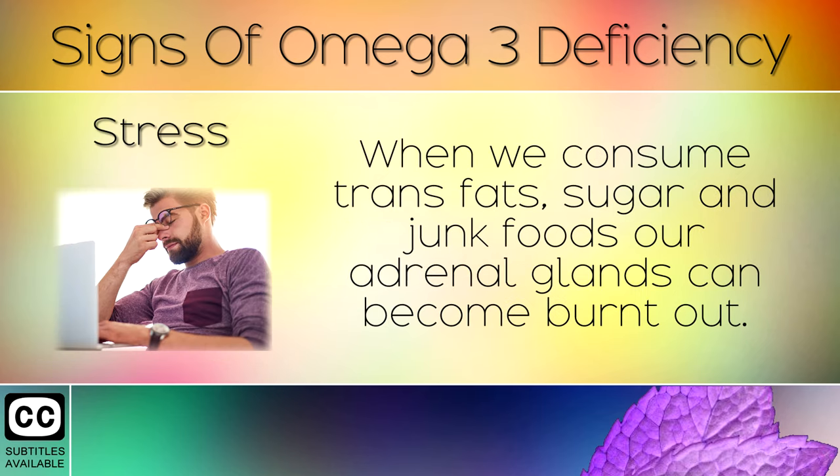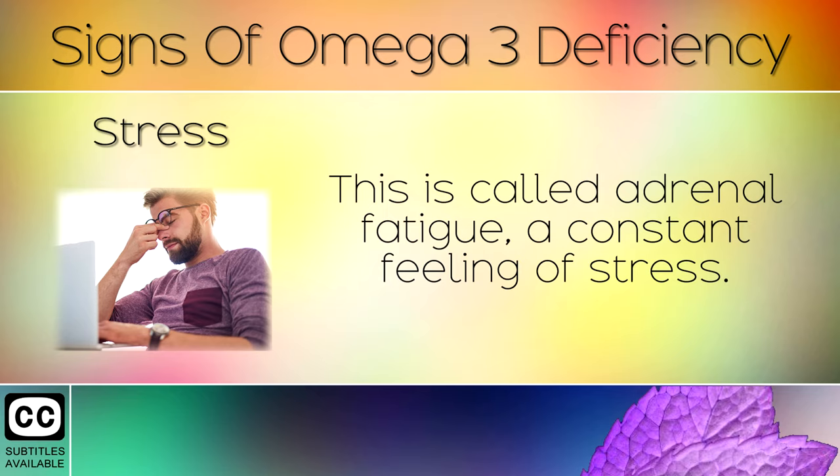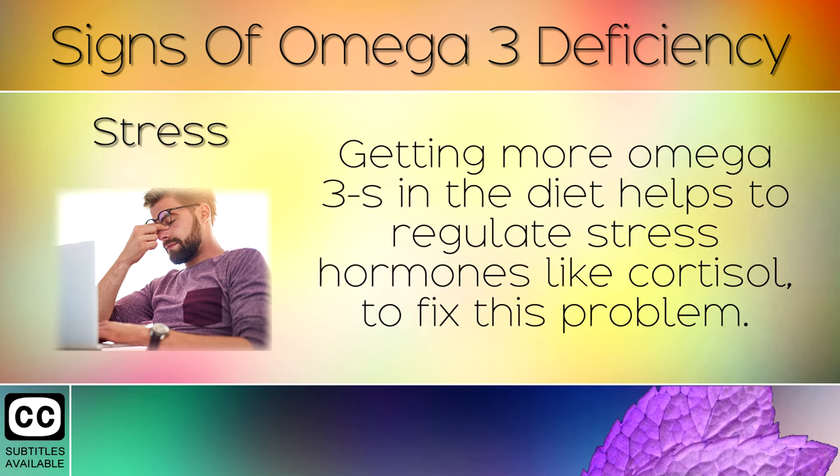Stress. When we consume trans fats, sugar, and junk foods, our adrenal glands can become burnt out. This is called adrenal fatigue — a constant feeling of stress. Getting more omega-3s in the diet helps to regulate stress hormones like cortisol to fix this problem.